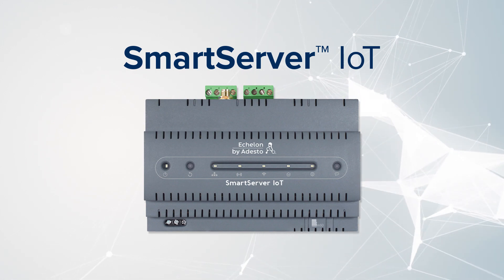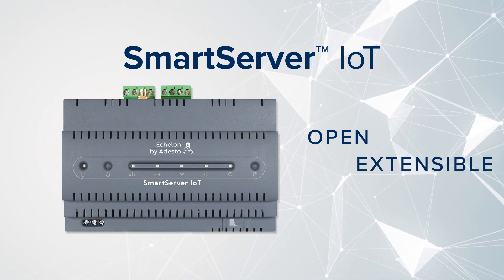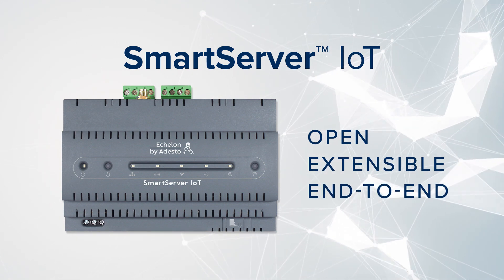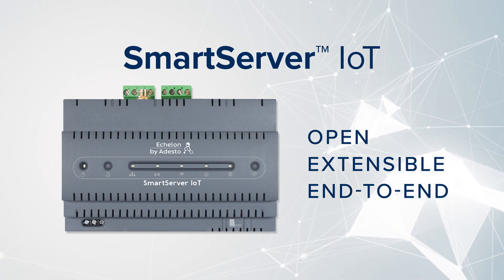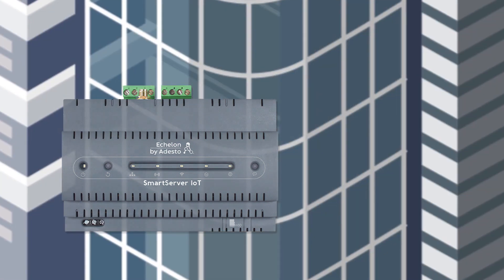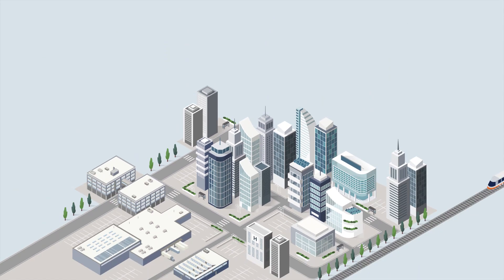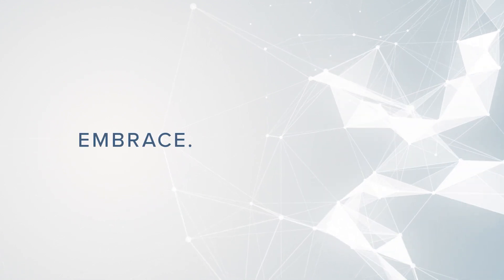Introducing Smart Server IoT — more than just a gateway. It is an open and extensible end-to-end edge server that facilitates IoT implementations for data analytics and predictive management in smart buildings and industrial operations. With its unique design, Smart Server IoT is accelerating the convergence of building automation and industrial controls with new IoT technologies.